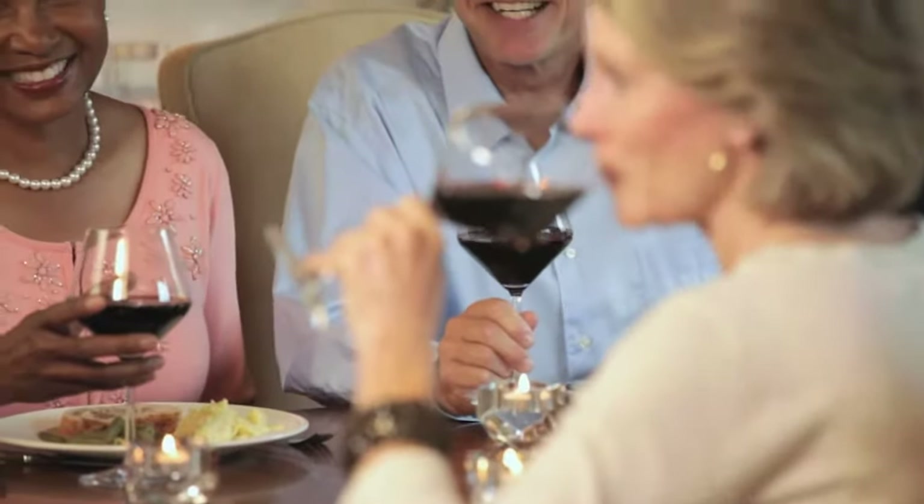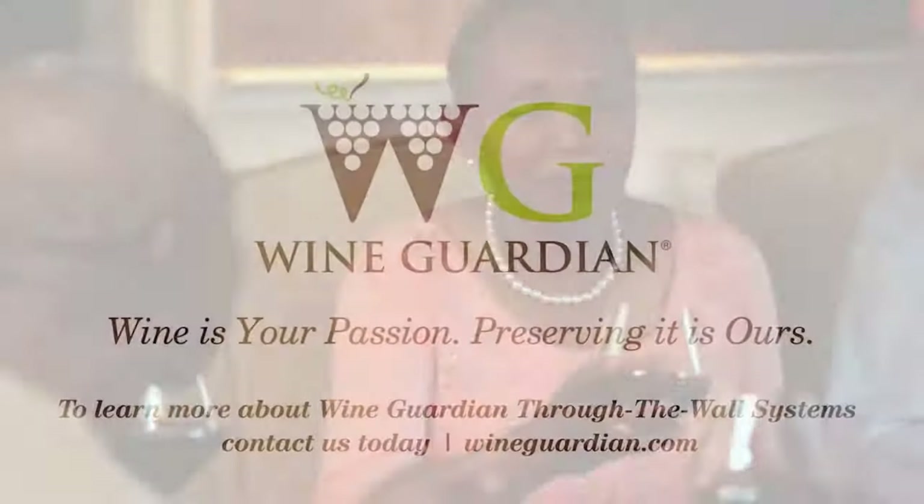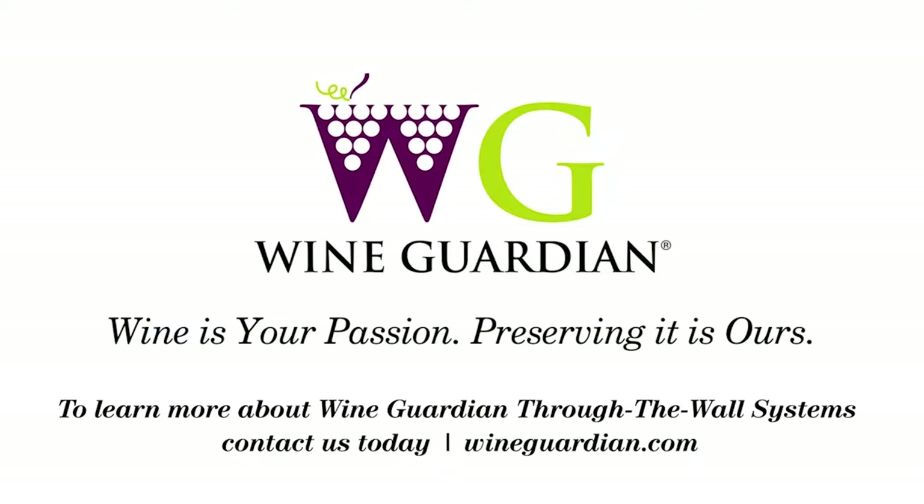With Wine Guardian through-the-wall systems, you create the perfect environment for preserving your fine wine, all in an elegant package. To learn more about Wine Guardian through-the-wall systems, contact us today.